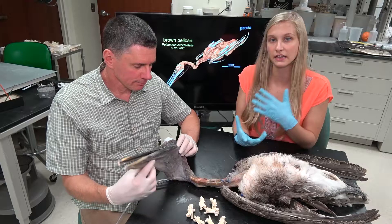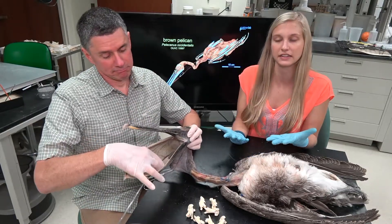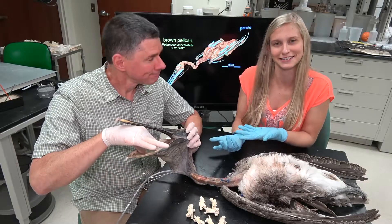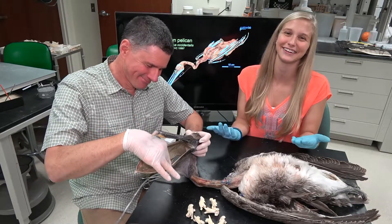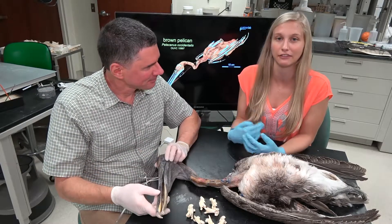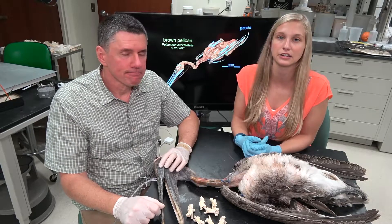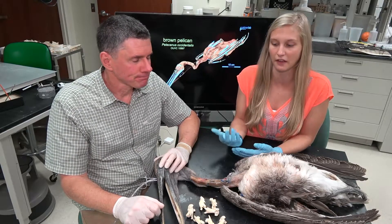Previously we showed you the gular pouch and the flexibility of the lower jaw, which my lovely assistant is currently showing you. We discussed how this adaptation can help pelicans catch and hold live fish in their mouth. Another aspect we wanted to look at is their technique of plunge diving, which they use when catching fish.